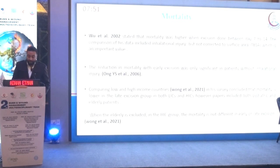Regarding mortality, a 2002 study stated that mortality was higher when excision was done between day 7 and day 14, though the data included inhalation injury without correction for surface area. A 2006 study found that the reduction in mortality with early excision was only significant in patients without inhalation injury. A 2021 survey concluded that mortality was lower in the late excision group in both low- and high-income countries; however, both elderly and pediatric populations were included. When the elderly were excluded in high-income countries, mortality was not significantly different between early and late excision groups.